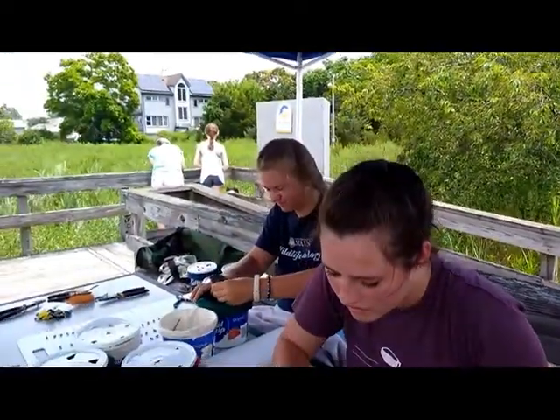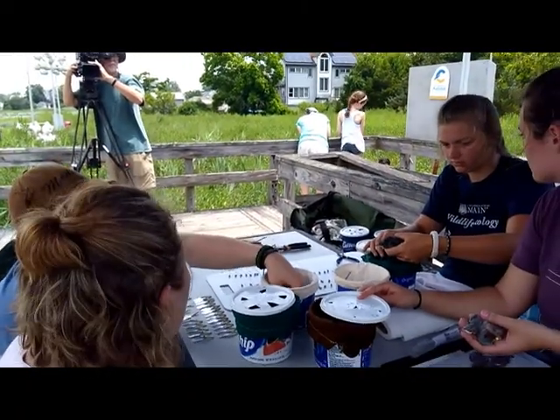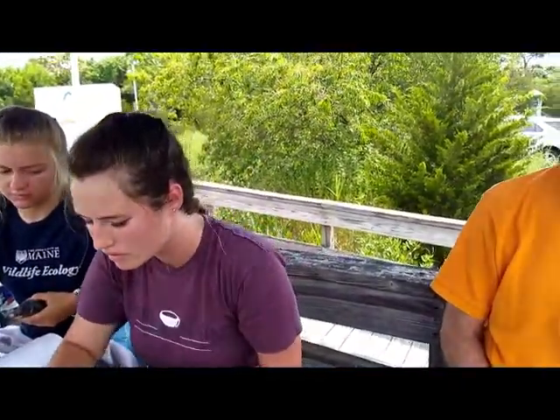Every year the Connecticut State Department of Energy and Environmental Protection comes down and, with our help, puts bands on each of the baby birds, weighs them, and measures them. They record the data, which is useful if the birds are captured later. It provides valuable information on how much they grow, what their migratory patterns are, and what their survival rates are.